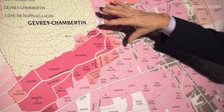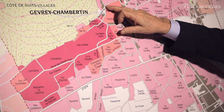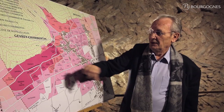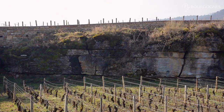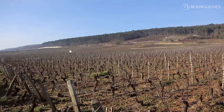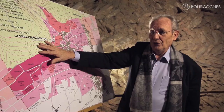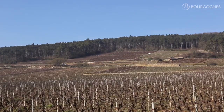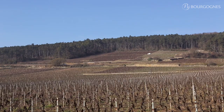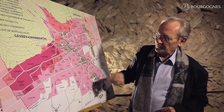Now, here is the south part of the vineyard. As you can see, the maximum altitude is 300 meters, which is not as high as the north part, because you have some very compact limestone overlooking the Chambertin and the Clos de Bèze. And of course, it's not enough soil to grow some vines — with a little exception of the Premier Cru Bel-Air, which is the only one above the Clos de Bèze, above the Grand Cru.